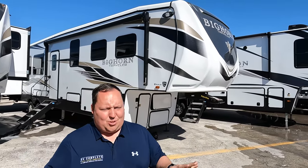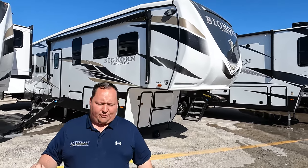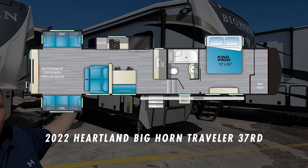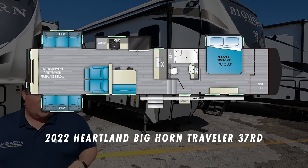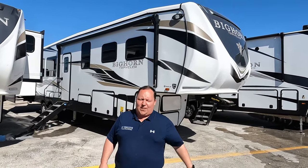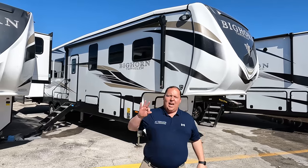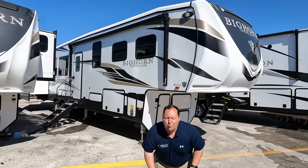Hey everyone, I'm Matt. Welcome back to another video. Today I am super excited — we are taking a look at another new unit that has never been on the show before. This one is an amazing value for such a big fifth wheel. We are going to look at the outside features first, then the inside features, then give you three things we love and three things we dislike about the Bighorn Traveler.